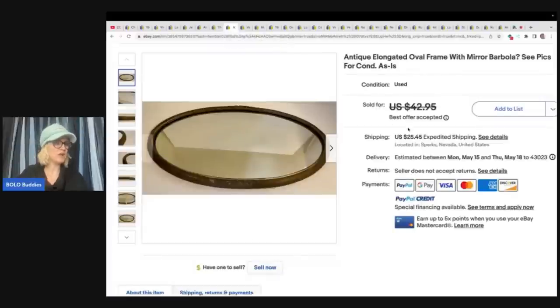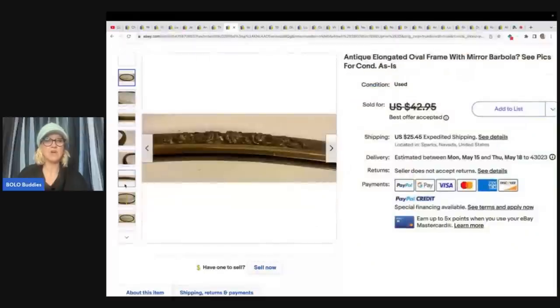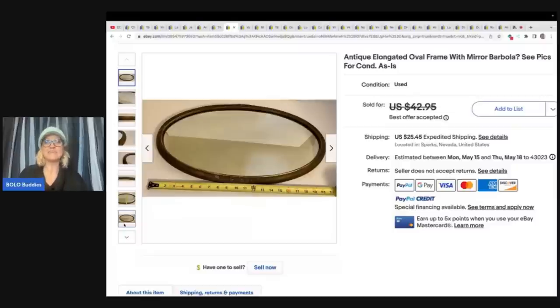Here is another item that you could not pay me to sell — a mirror. I think I sold a mirror one time and I was like, never again. I was terrified. Like, how do you ship a mirror? Childhood Finds, if you're watching this, can you do a tutorial video of how you ship a mirror? Because that's so scary. It wasn't even a big money mirror. She paid $5 at a garage sale and sold it for a best offer of $35.